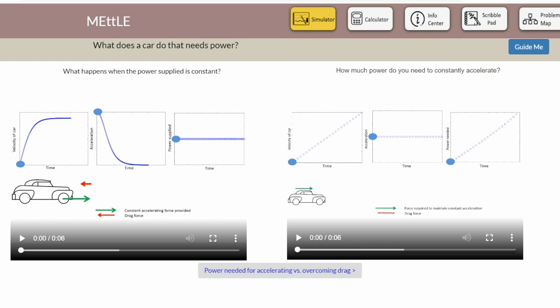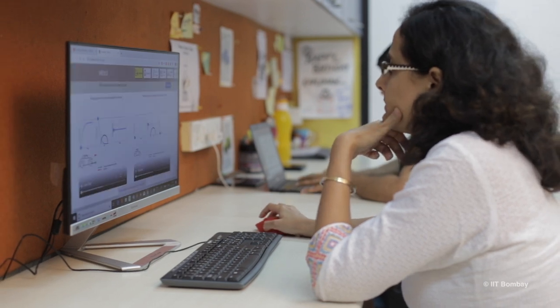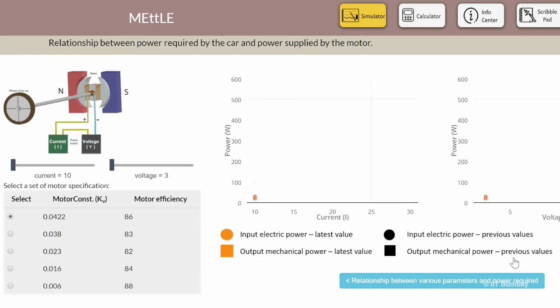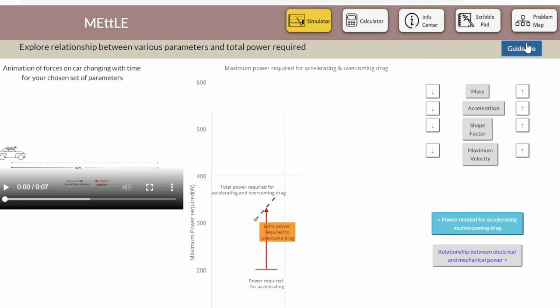METAL is an intervention to help students learn engineering estimation, such as estimating the power of a race car to reach maximum speed without motor burnout. In METAL, students build models of physical systems using simulations, and METAL guides them automatically with scaffolds such as reflection prompts and feedback.